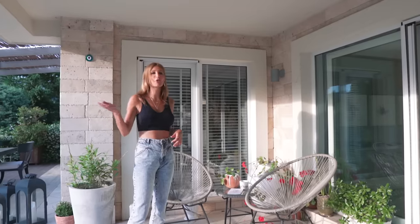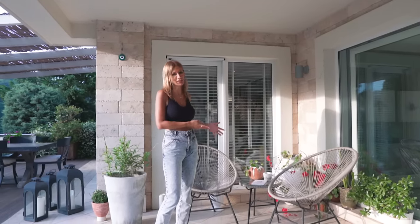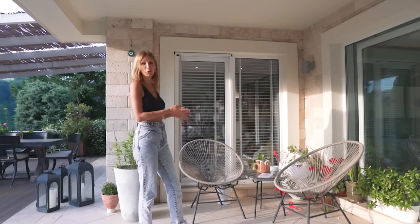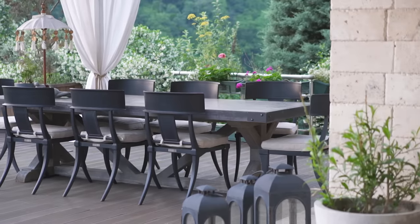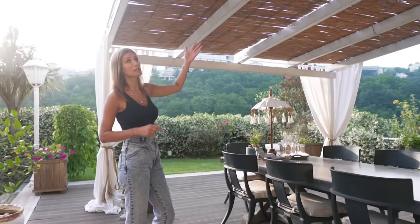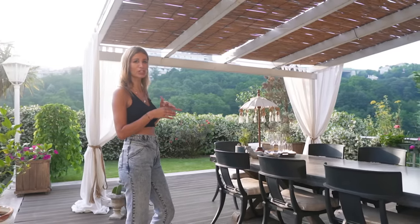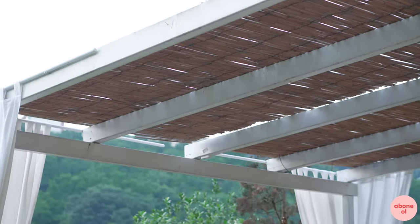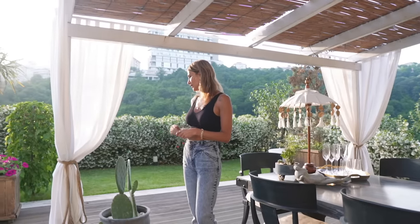Şezlong var, salıncak var, yemek masası var ama benim en çok sevdiğim bölüm burası. Ben burada sabah kahve içmeye bayılıyorum; en çok kullanılan bölüm olabilir benim tarafımdan. Burası bahçenin yemek bölümü. Masayı Restoration Hardware'dan aldım. Üst kısmını kargıyla kapatmayı tercih ettim; bazen güneşi alıyor, yarı güneş yarı gölge oluyor. Onun o güneşin verdiği hissi çok seviyorum. Perdeleri de kendim yaptırdım, halatla da bağladım.